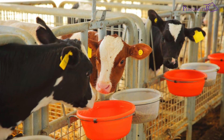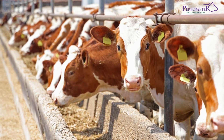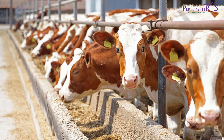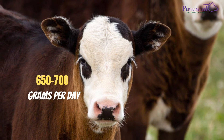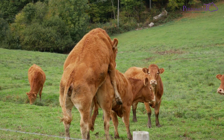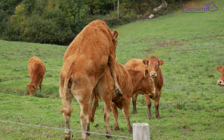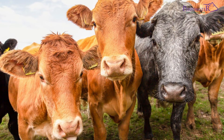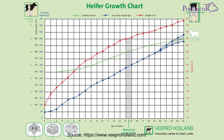After weaning, heifers should be grouped according to their size in small, uniform groups. Heifers should be closely observed and fed correctly to avoid the growth slump that can occur after milk is withdrawn. Heifers should achieve a growth rate of around 650 to 700 grams per day. This ensures that they will come on heat at the right time, since puberty is related to size rather than age. Note that weight gain may vary with breed. Monitor the growth rate compared to age using growth charts that provide expected weight at different ages.